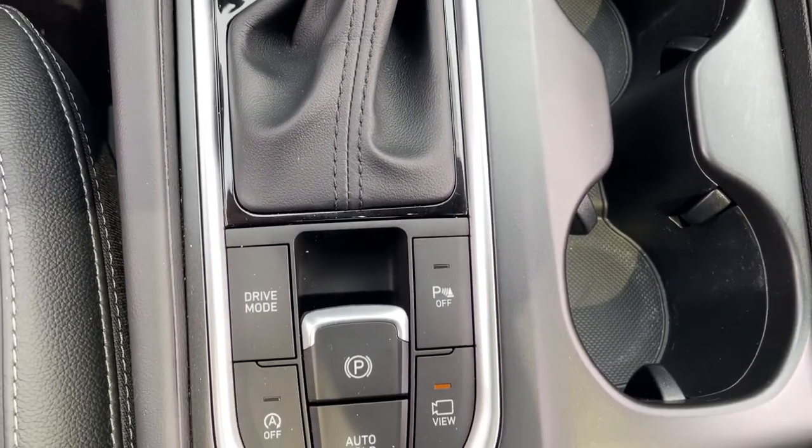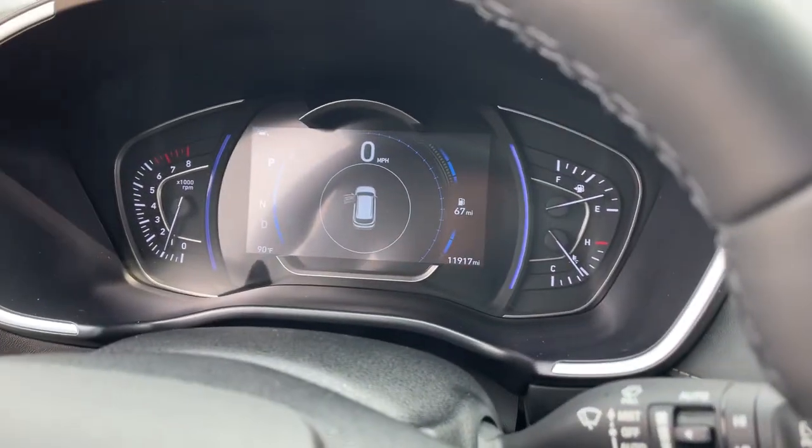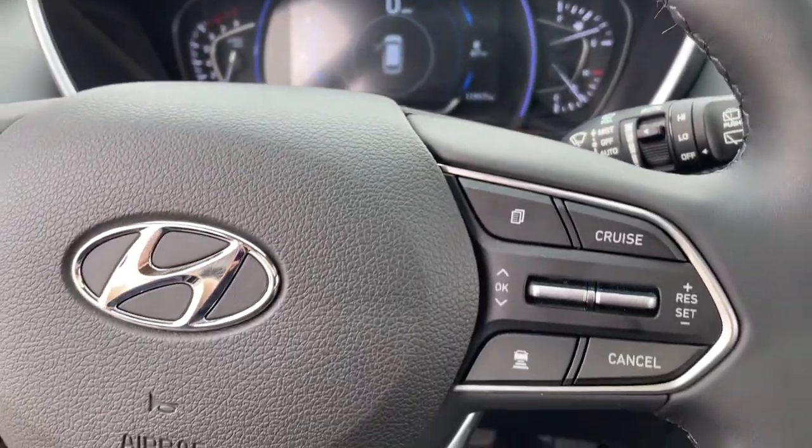Comfort blends with versatility and bold modern style in this striking Santa Fe. See for yourself when you take it out for a test drive. Our professional staff looks forward to giving you excellent service.